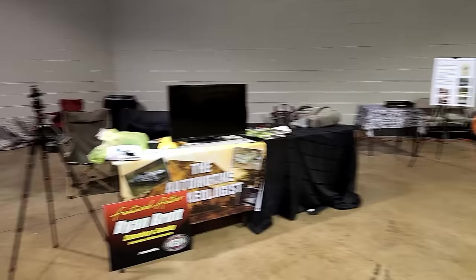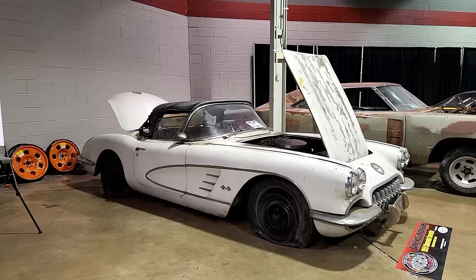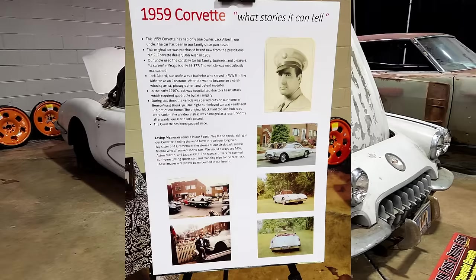This is a really cool '59 Corvette that's still in the original family. It's currently owned by two nieces — it was their uncle's car. They used to pile five people into this thing. It's really neat — I'll add a picture of the story.